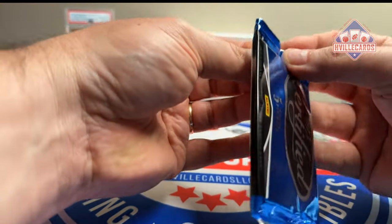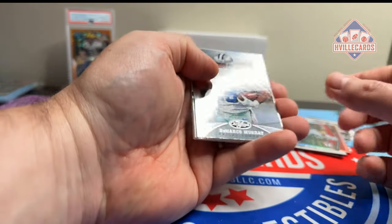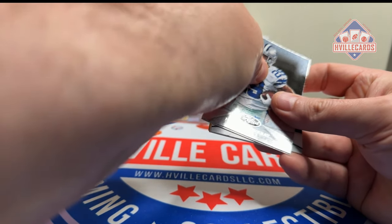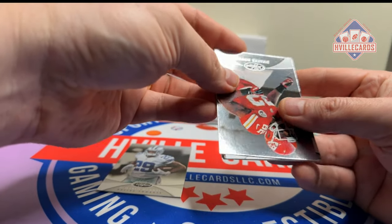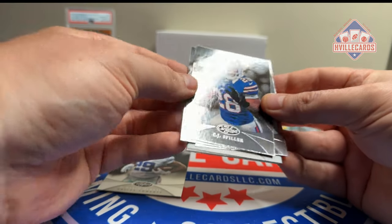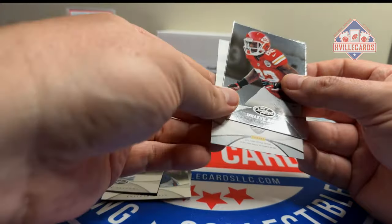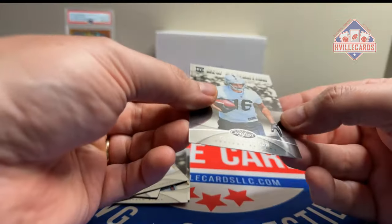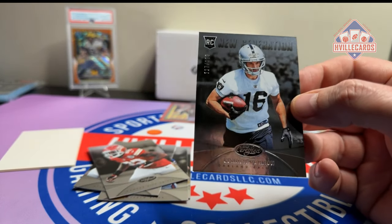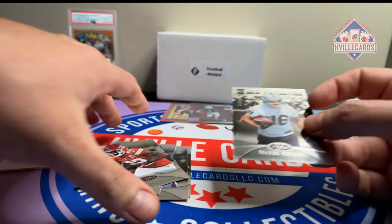Our last pack is 2013 Certified. I don't know what the hit rate is out of 2013, but I think it's pretty good. We got DeMarco Murray, Dwayne Bowe, CJ Spiller, Tony Gonzalez. And we've got a numbered card — Connor Vernon out of 999. Wow, what a hit. Who in the hell is Connor Vernon? I'm not even going to sleeve you up buddy.